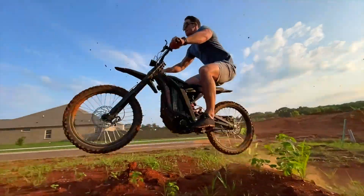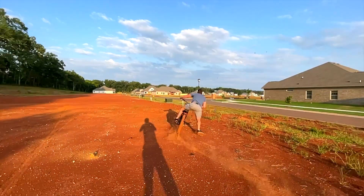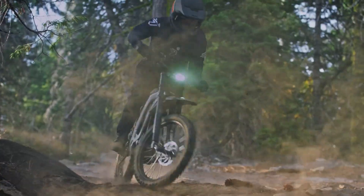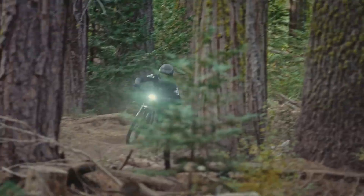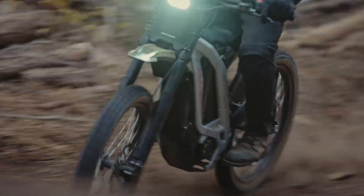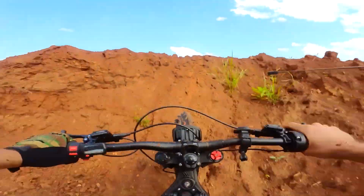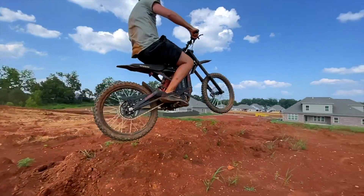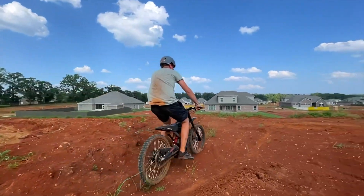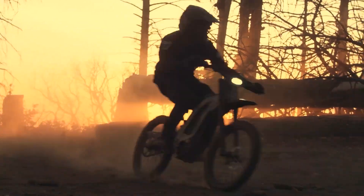Safety features include front and rear hydraulic disc brakes for responsive stopping power. The e-bike is also equipped with bright LED headlights and a digital display to keep you informed. Its lightweight aluminum frame and adjustable seat make it comfortable and convenient for riders of all sizes. The Segway Dirt E-Bike X260 offers an incredible combination of power, speed, and endurance for those who crave outdoor excitement.